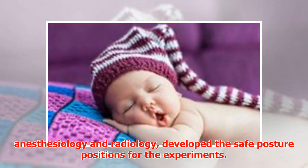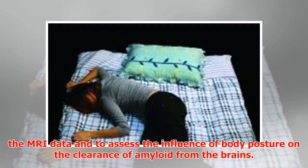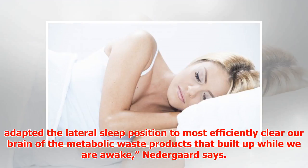Benveniste and first author Hedda Klee, assistant professor of anesthesiology and radiology, developed the safe posture positions for the experiments. Lulu Zied, Rashid Dean, and Michael Nettergaard, all at the University of Rochester, used fluorescence microscopy and radioactive tracers to validate the MRI data and assess the influence of body posture on the clearance of amyloid from the brains. It is interesting that the lateral sleep position is already the most popular in humans and most animals, and it appears we have adapted this position to most efficiently clear our brain of metabolic waste.